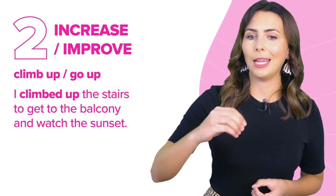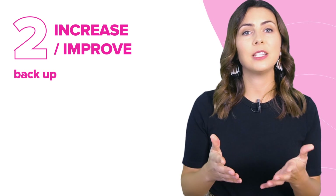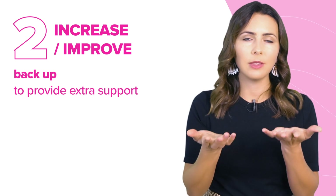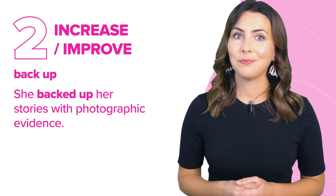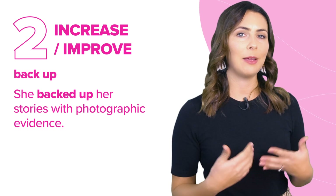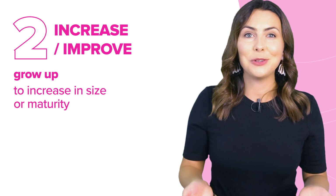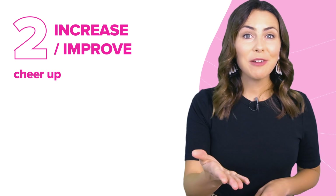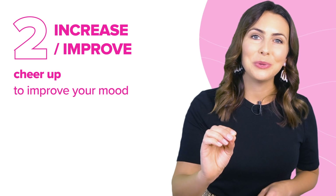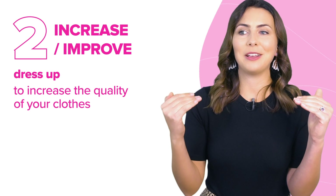We also use 'go up' to talk about an increase in value or number. You can also 'back up' — it means to provide extra support. She backed up her stories with photographic evidence. We might say someone backed you up, meaning they argued on your side and were supportive of you. We say 'grow up,' which means to increase in size or maturity — our kids grow up too quickly. 'Cheer up' is used when we want to improve our mood: cheer up, the weather's going to be better tomorrow. We also 'dress up,' which means we increase the quality of our clothes and make ourselves look nicer.